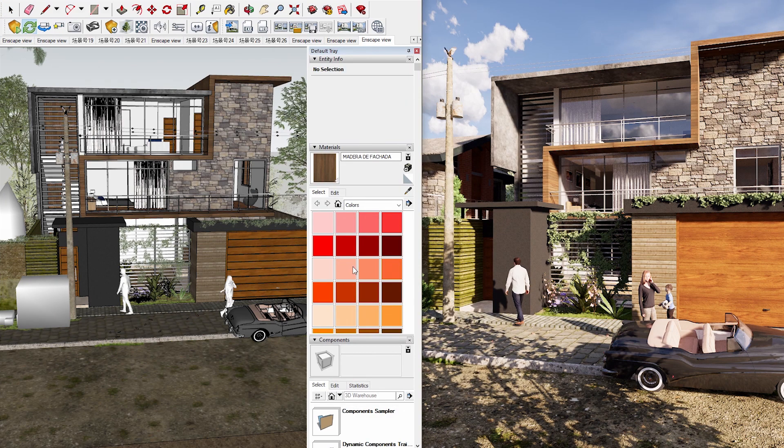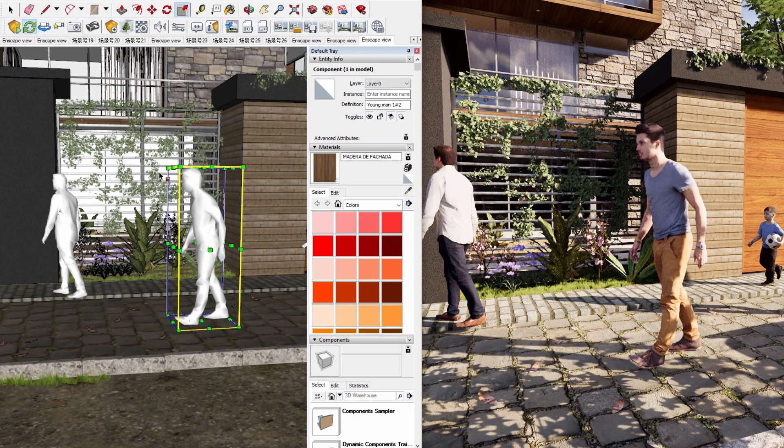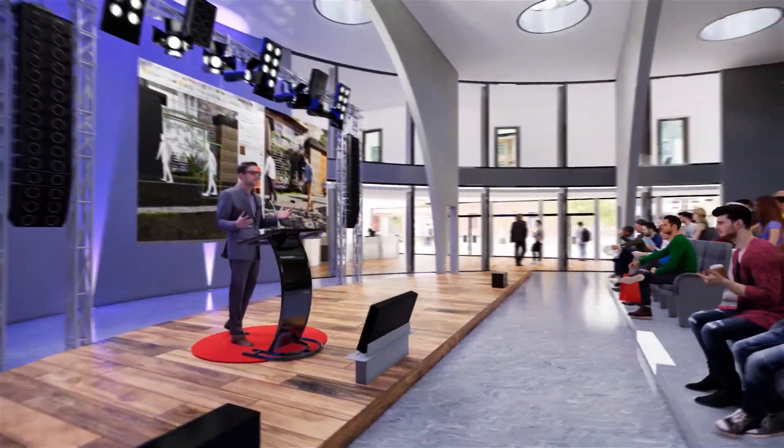Just drag one into your model, then rotate and scale to match it to your needs. And let me tell you, this is just the initial set of content. We're going to add more assets in coming releases.